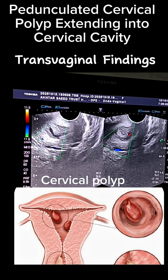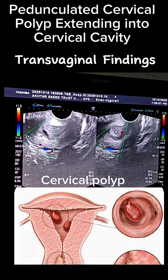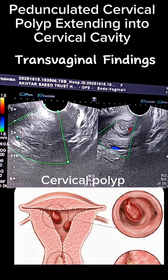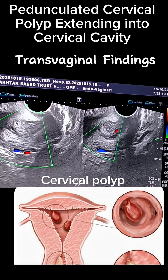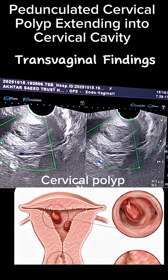Assalamu alaikum. Welcome back to my channel. Today I am sharing a very interesting and educational ultrasound case — a cervical problem that is extending upwards into the uterine cavity with a visible stalk and peripheral vascularity.